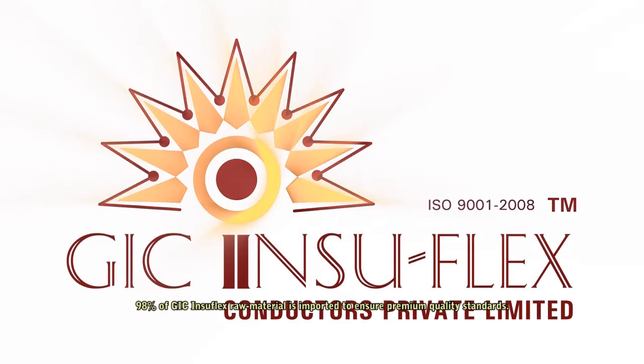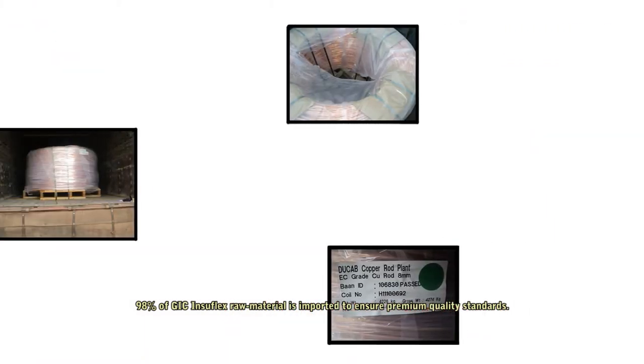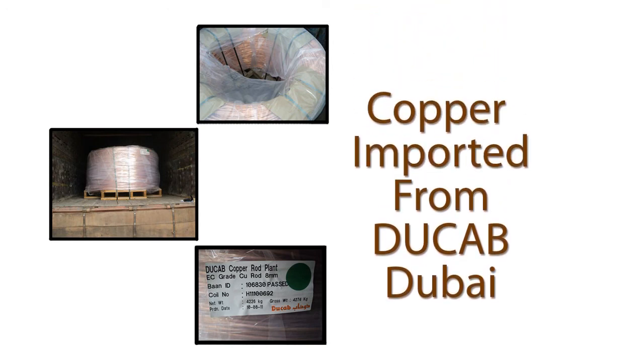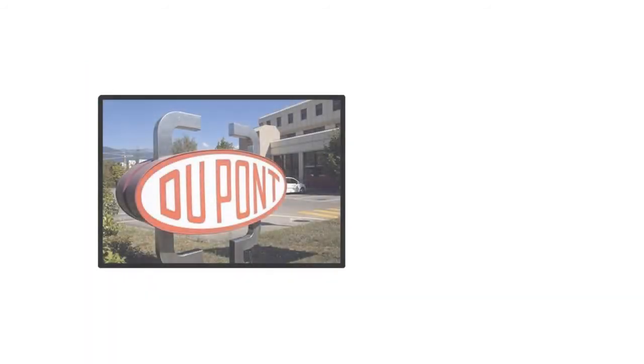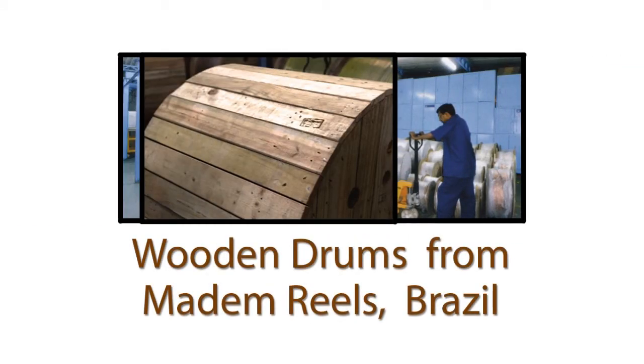98% of GIC Insuflex raw material is imported to ensure premium quality standards. Copper is imported from Ducap, Dubai. Paper is imported from Manxio, Sweden and Weidmann, Switzerland. Nomex is imported from DuPont, USA. Wooden drums are brought in semi-knockdown condition from Madame Reels, Brazil.